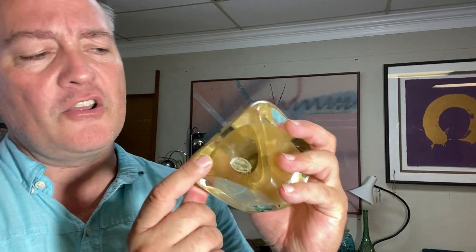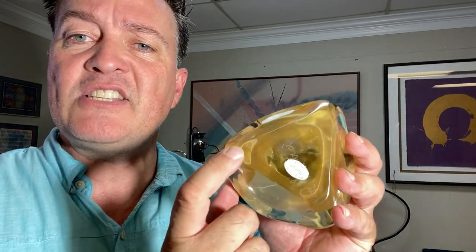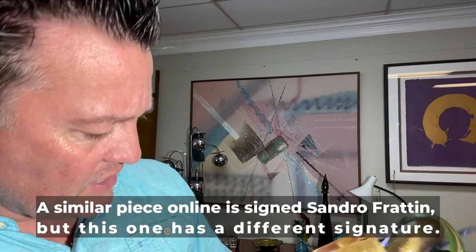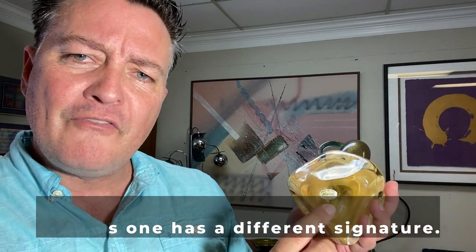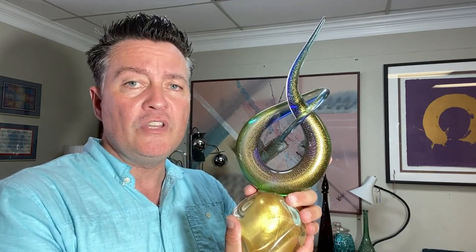It has a signature on the bottom. You can see the foil stamp that says Made in Italy — Vanessa — and it also has an engraved signature. I've researched it and can't figure out what it is. It says R period, and the next word starts with a G and looks like VROI or VOI — I'm not quite sure. If anyone knows what that signature might be, please leave a comment in the comment section. We'd greatly appreciate it.